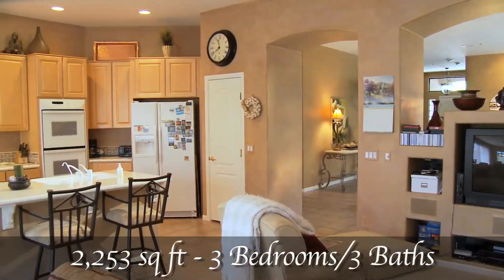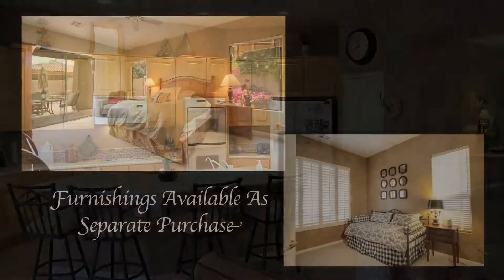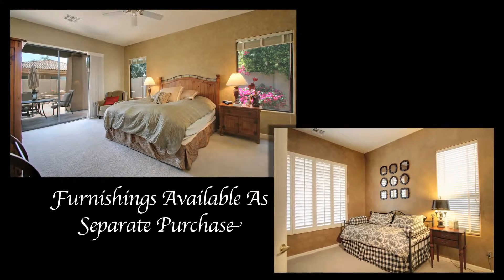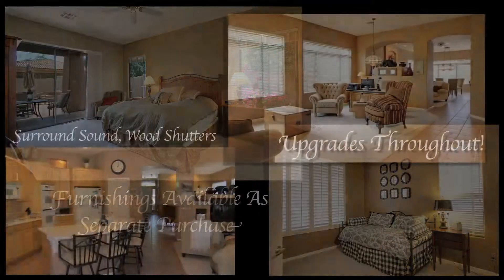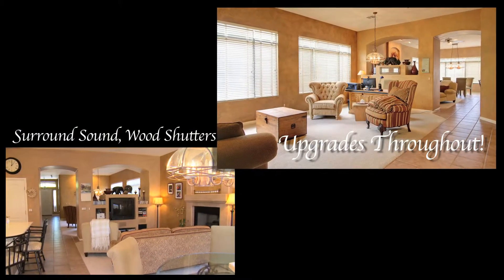Inside you will find a standout floor plan, upscale design, and decor throughout. Each room is beautifully finished in decorator paints, treatments, and upgraded flooring. This premier floor plan features multiple expansive living areas.